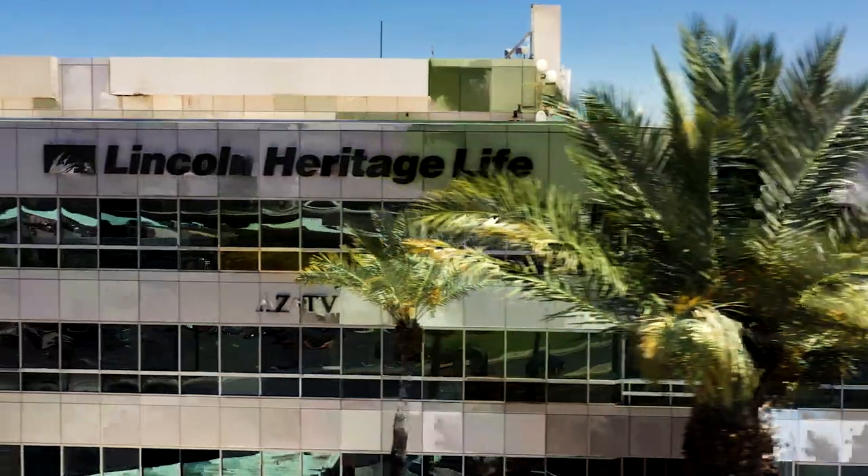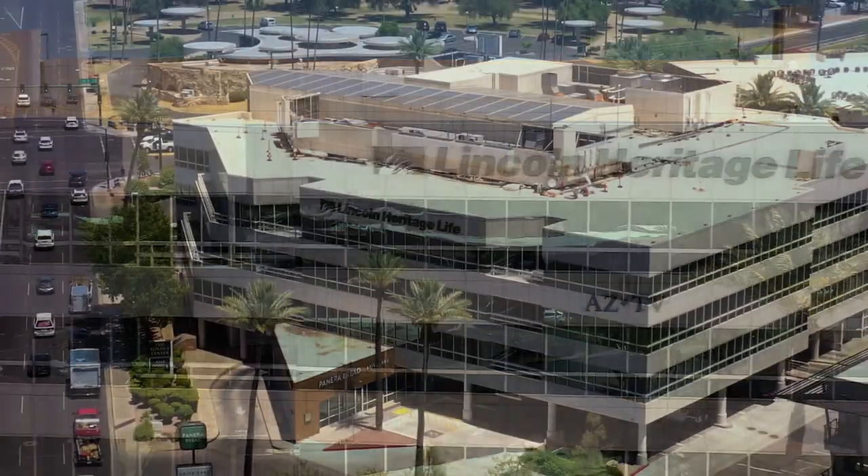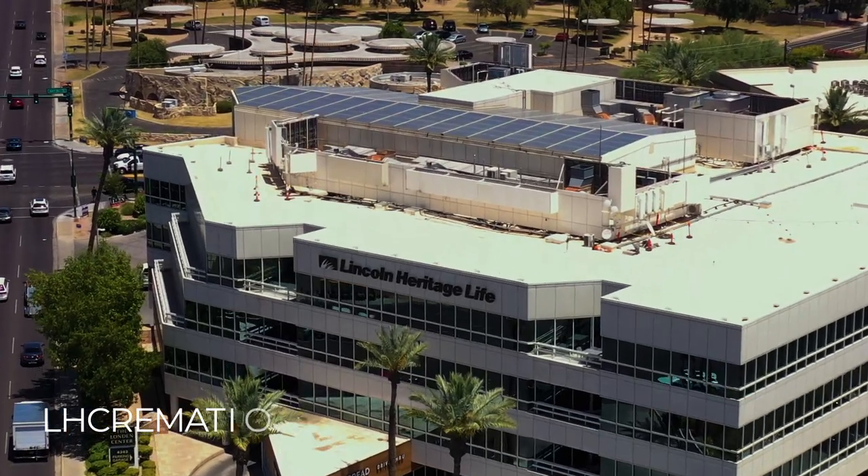For more information, please contact the team at Lincoln Heritage Life Insurance Company. We would love to help answer any questions or help you plan for the costs, benefits, and procedures involved for each type of funeral service.